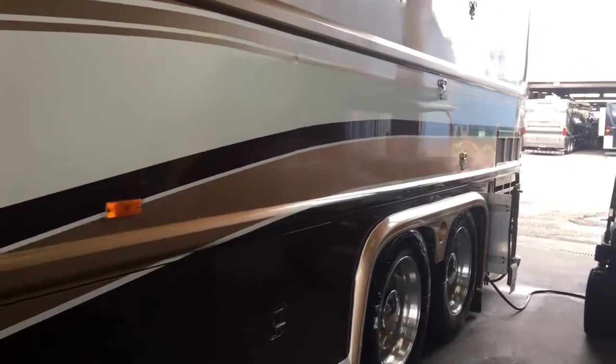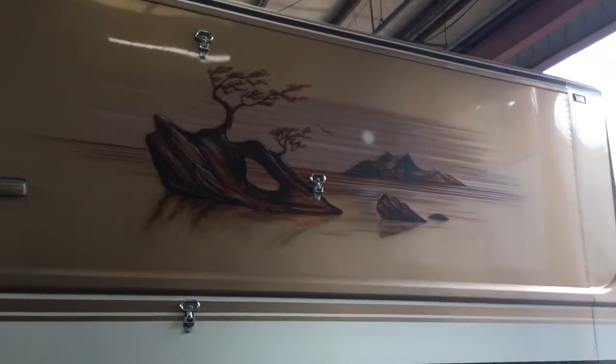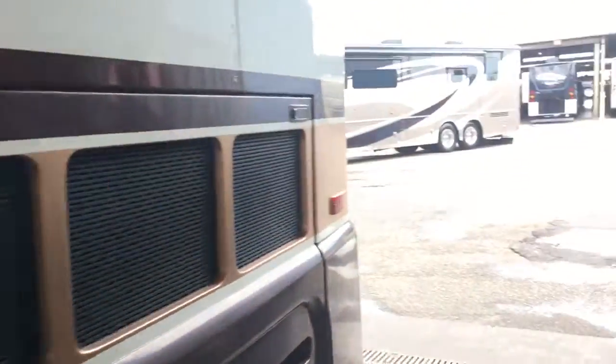I'll show you the storage on the other side. We've got it plugged in right now — it just came into detail. There's some artwork here on the side and on the back of the coach.